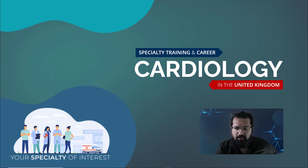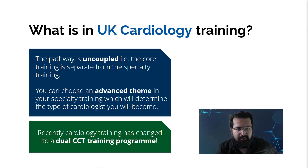My name is Ibrahim; I'm one of the internal medicine trainees working in the UK. In this video we're going to discuss specialty training in cardiology in the United Kingdom. The pathway of UK cardiology training is uncoupled, meaning the entire training is not one single pathway — it's divided into two parts: the core part and higher specialty training.